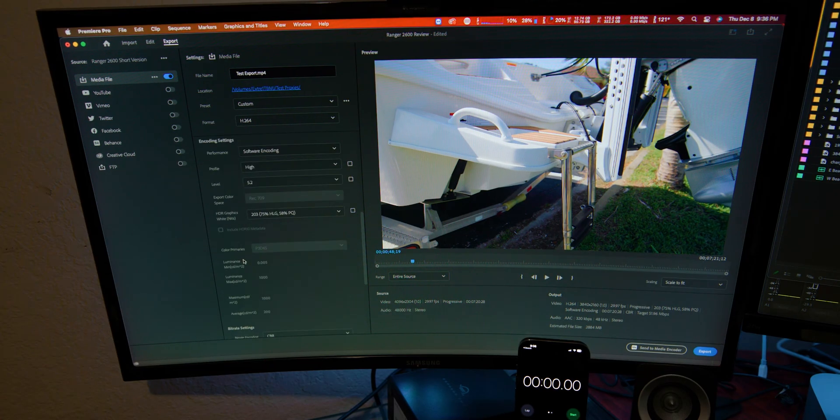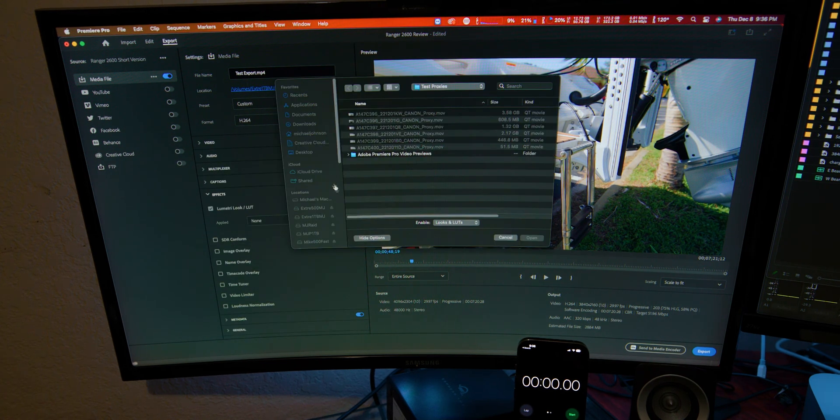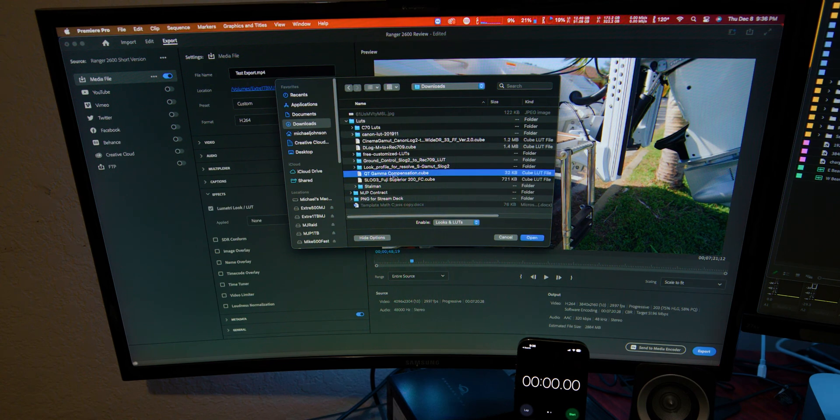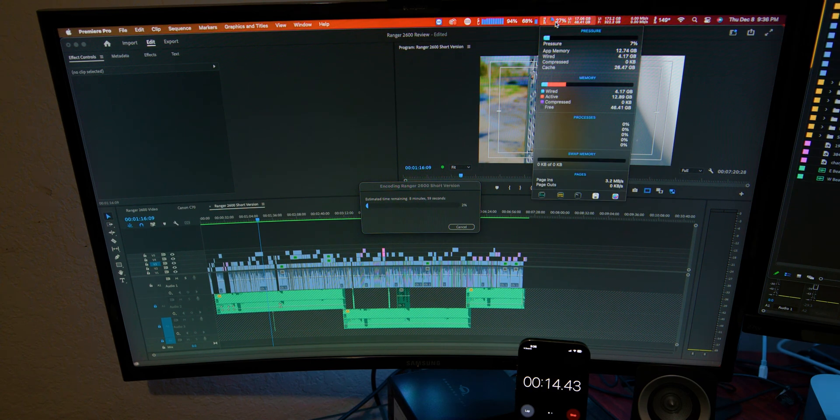Now the final test for the Mac Studio is exporting the project into an H.264 file that we can watch, put on YouTube, whatever we want. All the settings are going to be exactly the same. I also put a LUT effect on there so the color grading is preserved after export — if you know anything about Premiere, you have to add that LUT for the color grade to stick. Let's see how long that takes.